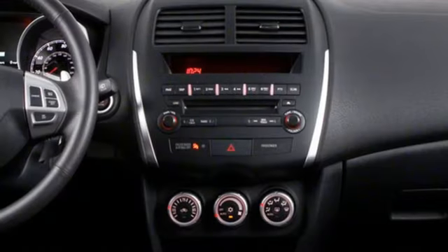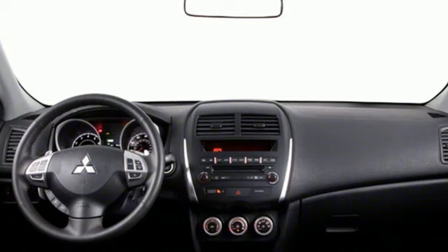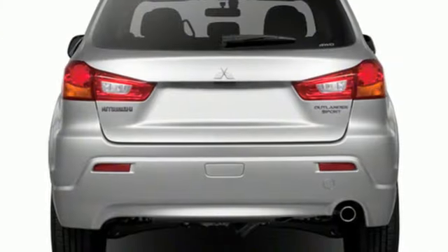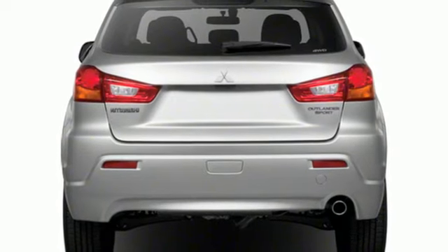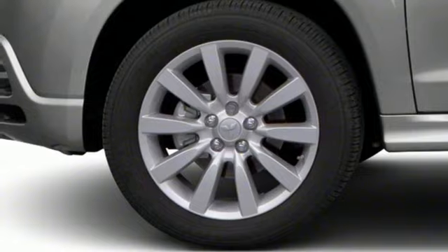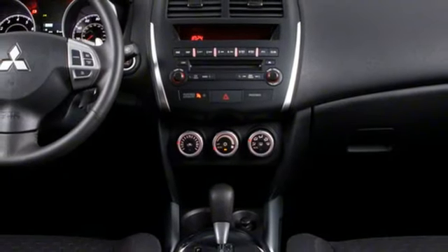It comes with great features you'll love: continuously variable automatic transmission, front heated bucket seats, wireless audio streaming, manual tilting steering column, fast key, external memory control, aluminum wheels, multifunction steering wheel, and inline 4-cylinder engine.